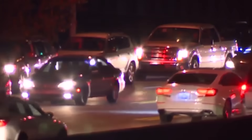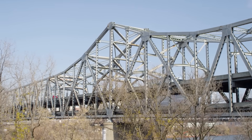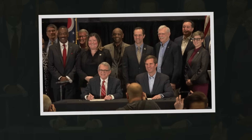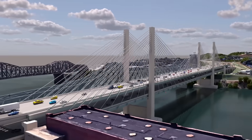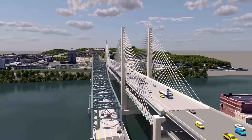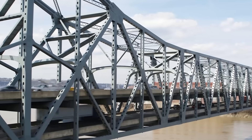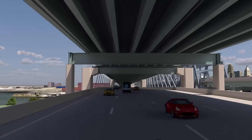Congestion, safety concerns, and aging design transformed it into one of the most talked-about choke points in the U.S. interstate system. But instead of accepting this slow-motion crisis, Ohio and Kentucky, backed by landmark federal funding, launched one of the most ambitious, multi-billion-dollar infrastructure projects in a generation to transform this notorious bottleneck into a streamlined gateway for the next century.